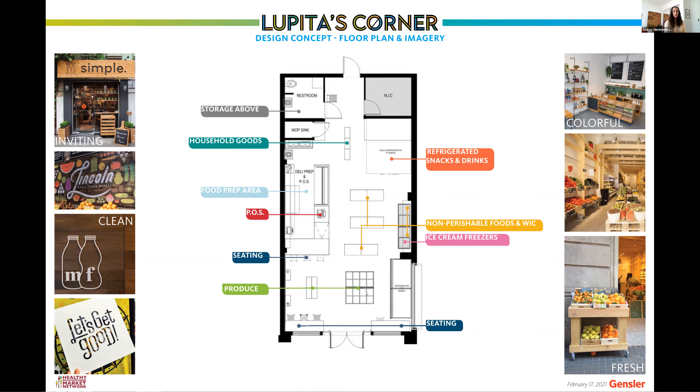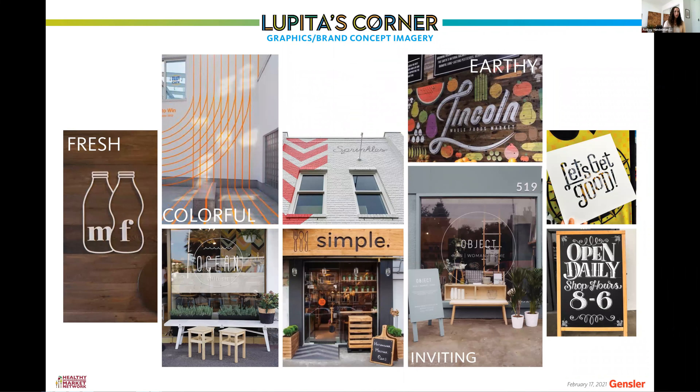One of the biggest opportunities was the point of sale location — it was tucked in the lower left corner of the plan while the deli prep food area was in the center, making them separated and the point of sale hard to see. This presented both a user experience opportunity and a security opportunity. Our proposal merged the point of sale with the food prep area so that if there's only one employee and they need to make a sandwich, they don't need to leave the cash register. We also added a seating element.